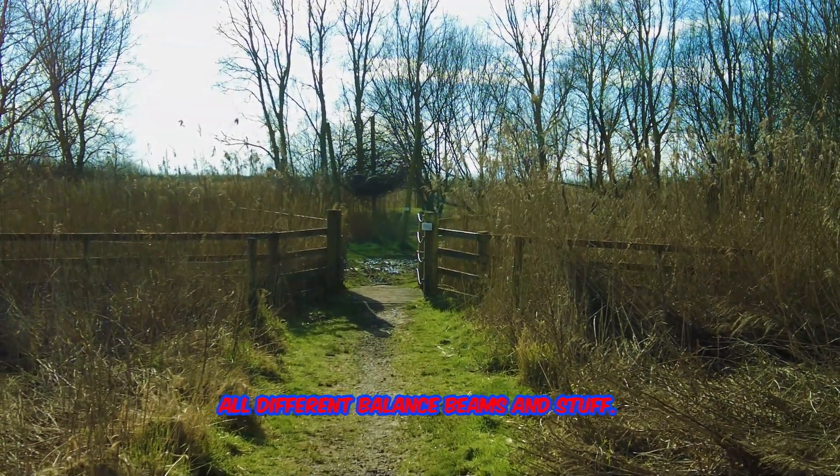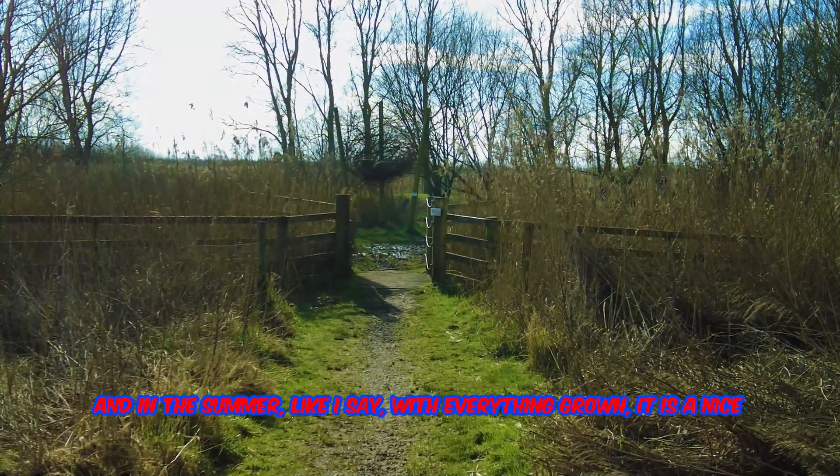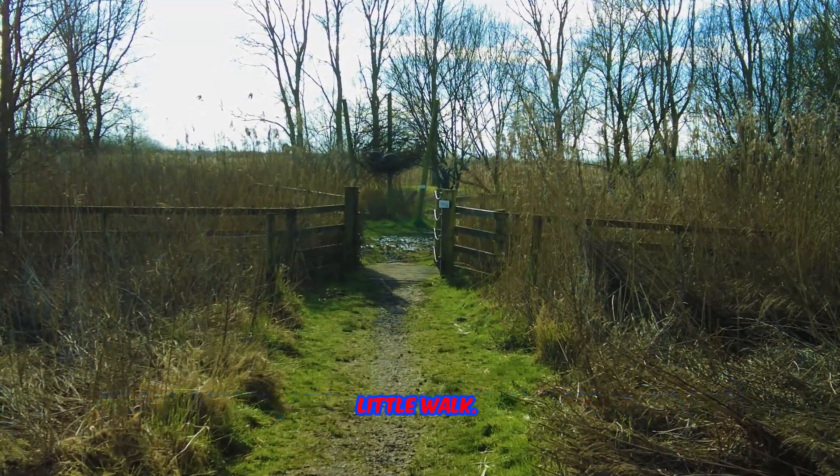There are different balance beams and stuff, and in the summer with everything growing it's a nice little walk.